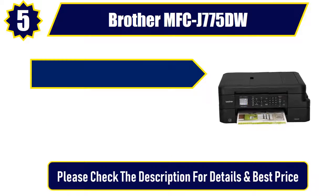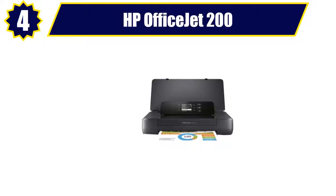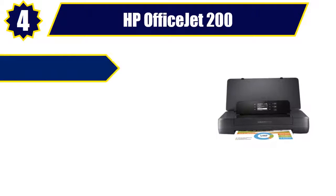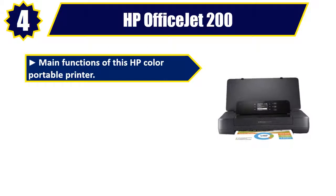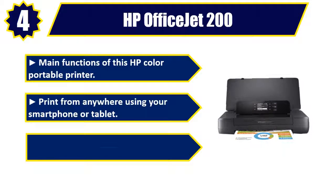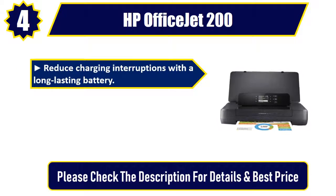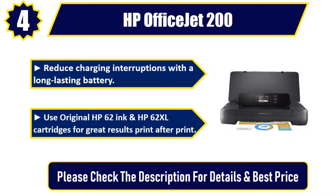Number four: HP OfficeJet 200. Main functions of this HP color portable printer: print from anywhere using your smartphone or tablet, easy portable printing wherever you need it, reduce charging interruptions with a long-lasting battery. Use original HP 62 ink and HP 62 XL cartridges for great results, print after print. Please check the description for details and best price.